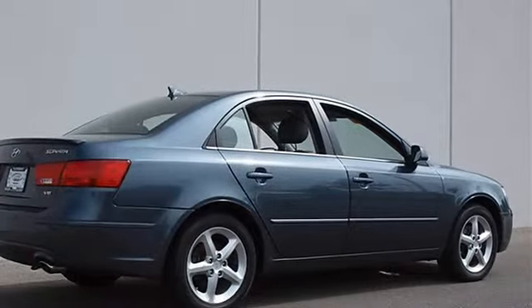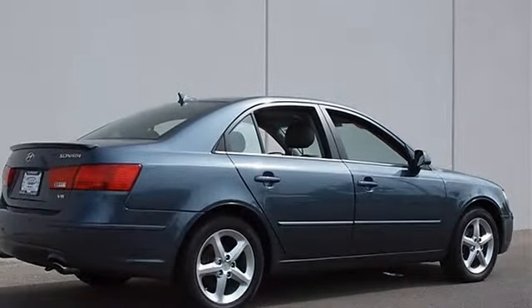Power steering, four-wheel disc brakes, four-wheel anti-lock brake system, brake assist.